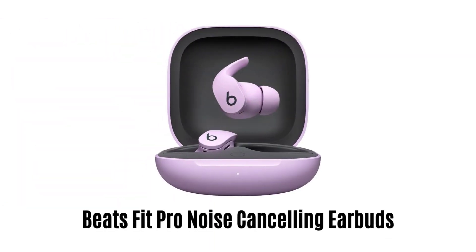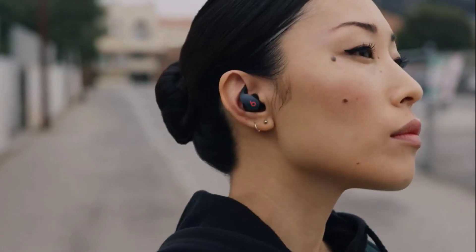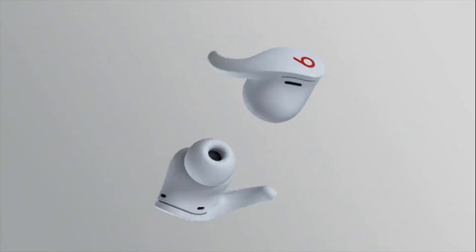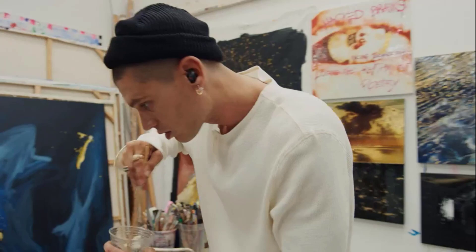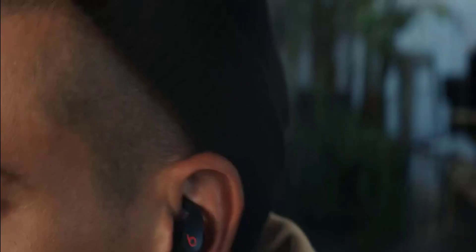Number 4: Beats Fit Pro Noise Cancelling Earbuds. These earbuds feature flexible and secure-fit wingtips for all-day comfort and stability. They have a custom acoustic platform that delivers powerful and balanced sound, and come with spatial audio and dynamic head tracking for immersive music, movies, and games.